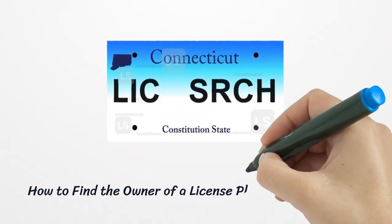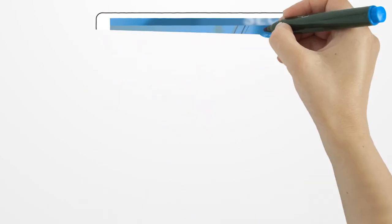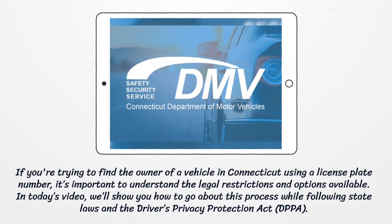How to find the owner of a license plate in Connecticut. If you're trying to find the owner of a vehicle in Connecticut using a license plate number, it's important to understand the legal restrictions and options available. In today's video, we'll show you how to go about this process while following state laws and the Driver's Privacy Protection Act.